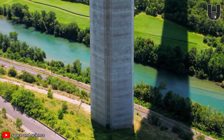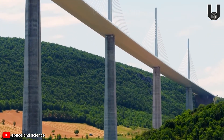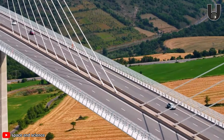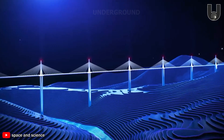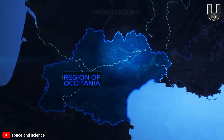Let's explore the Millau Viaduct, a magnificent feat that pushes every boundary to the limit in southern France. The world's tallest cable-stayed bridge, soaring 336.4 meters, crosses the Tarn Valley. The idea to build the bridge over the Tarn Valley came about in the 1980s, to ease traffic congestion on National Route 9.